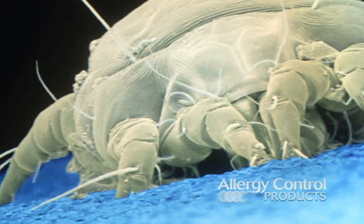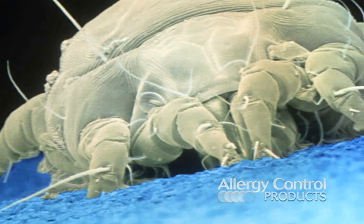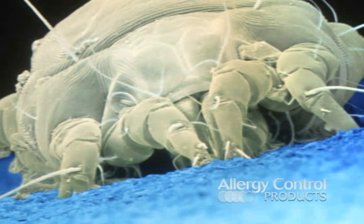Dust mites are found in nearly all homes, even in the cleanest ones. They thrive in dark, warm, and humid environments and are typically found in pillows, mattresses, and comforters.